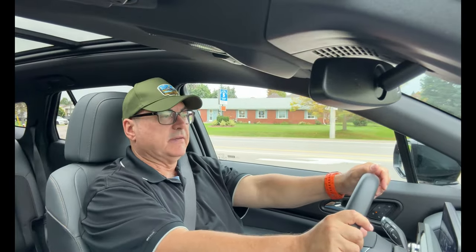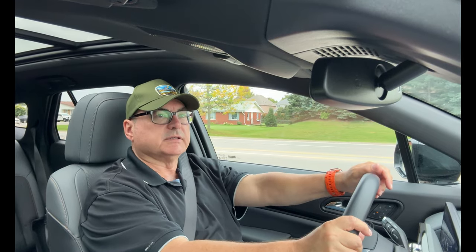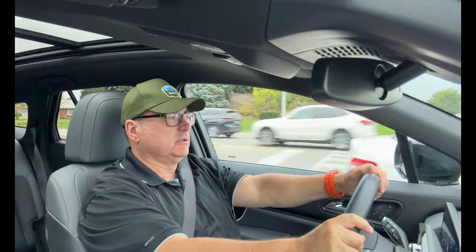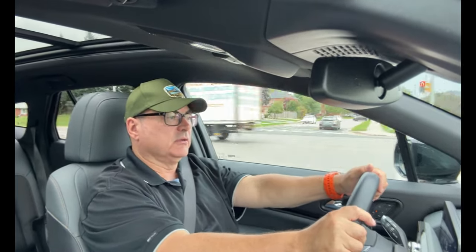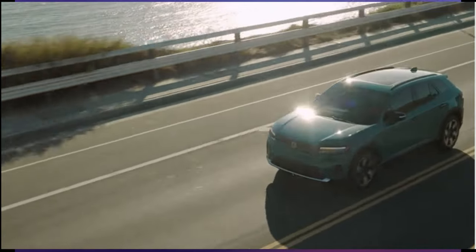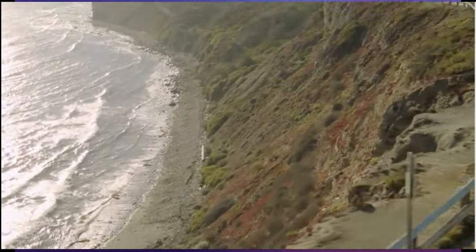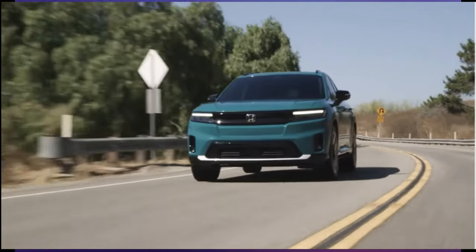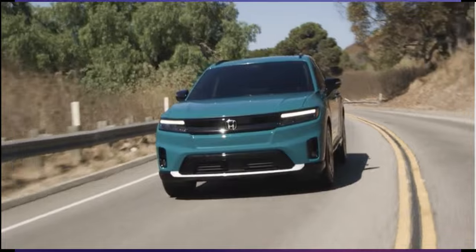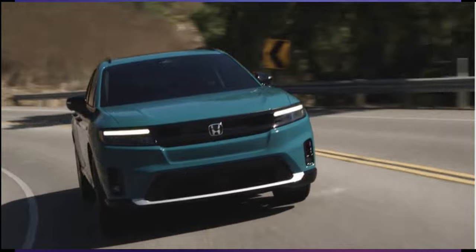Some quick thoughts on driving the 2024 Honda Prologue Touring. You're hearing this pattern from me on these GM Altium-based platform vehicles — they're just very capable vehicles, and this is right in that league. It's very comfortable. The suspension isn't too soft — it's adequate. You can feel some heavy bumps, but in normal driving it's handling it quite well. It's a very composed vehicle. It's got that Honda build quality in it, even though these are built by GM.